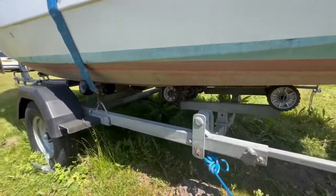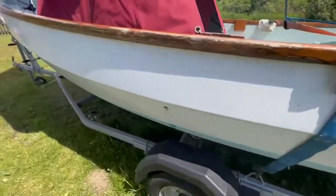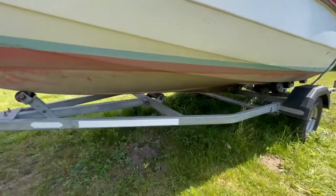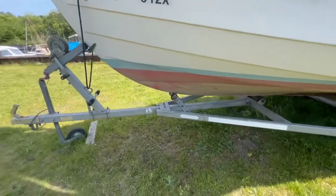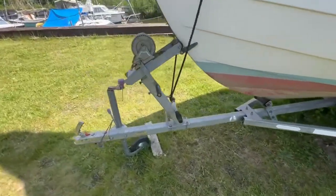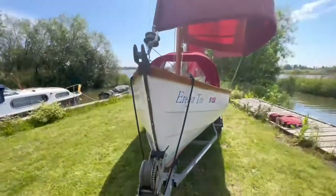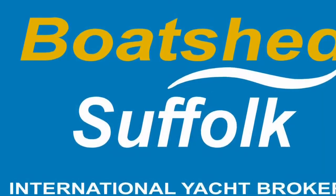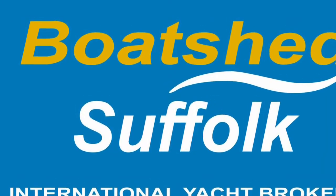The trailer is all included — that is a Churchill trailer that is ready to go for the road. From what I've been told, the owner has usually kept her in the water, so she is antifouled but almost definitely wanting a new coat if you are wanting to keep her in the water. If you'd like any more information, all my contact details are on the BoatshedSuffolk.com website. Thank you.